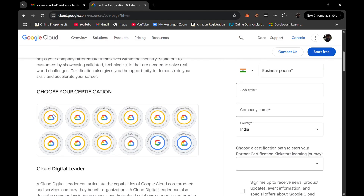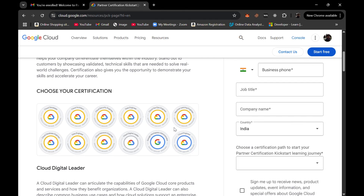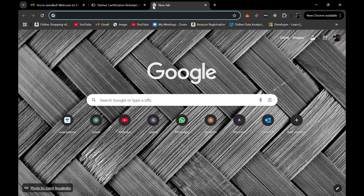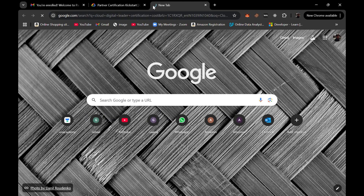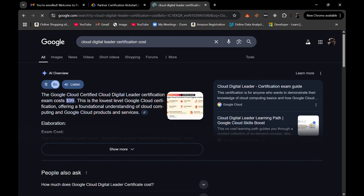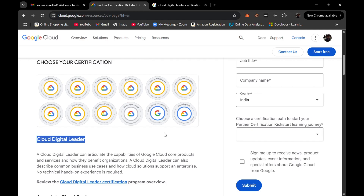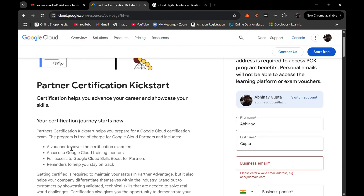All 12 certifications would be provided for free for registrants. If you look up the Cloud Digital Leader certification exam cost, it's around $100. Other exams may cost $150 or $200 — they are quite costly. In this program, a voucher to cover the certification exam fee will be provided to you.